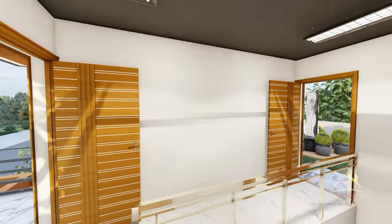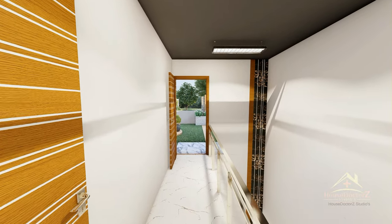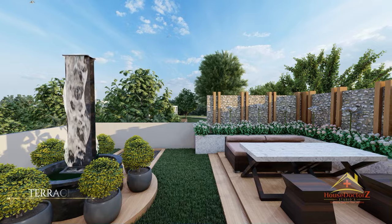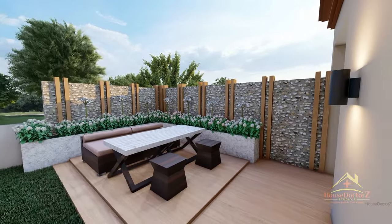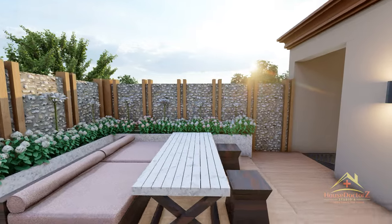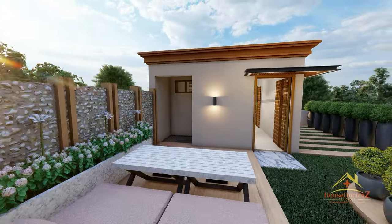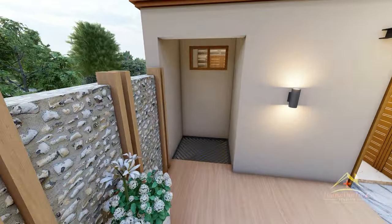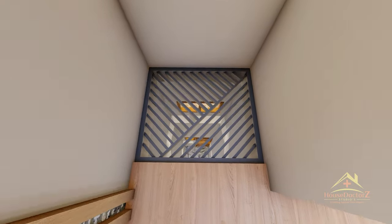इसके बाद हम house के second floor यानि terrace area की तरफ चलते हैं। ऊपर house की मम्टी के दो door हैं - एक house के rear side में खुलता है और एक front side में। यहाँ पर अच्छा plantation करके दिया है, terrace पर garden देखने को मिलेगा। OTS वगेरा के view भी आप यहाँ से देख सकते हैं।